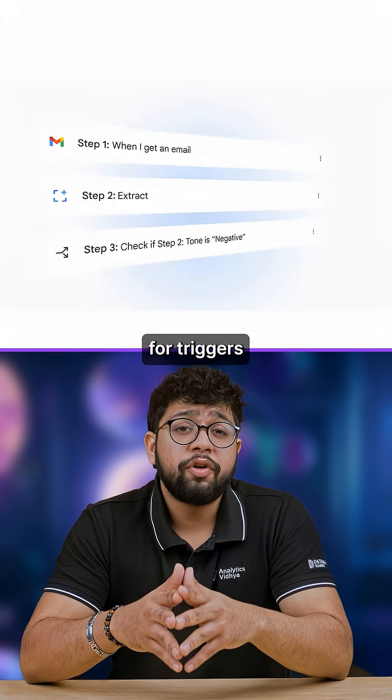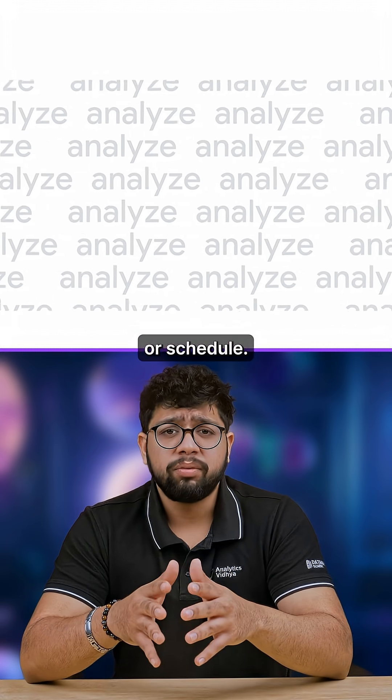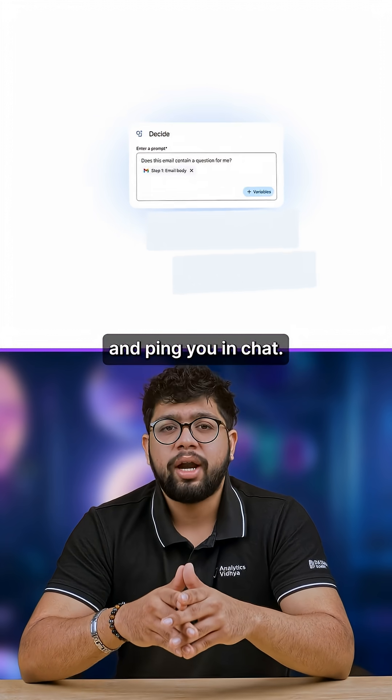These agents can watch for triggers like a new email from a client, a specific keyword, or a schedule, then run a chain of actions: handle emails, extract key details, update sheets, draft replies, and ping you in chat.